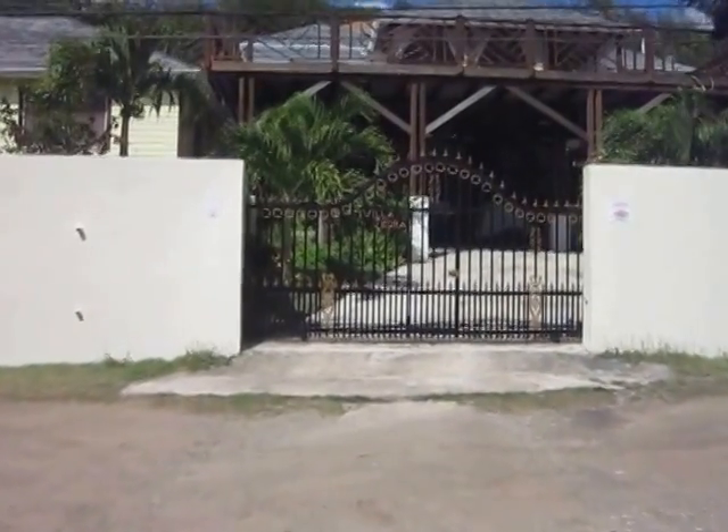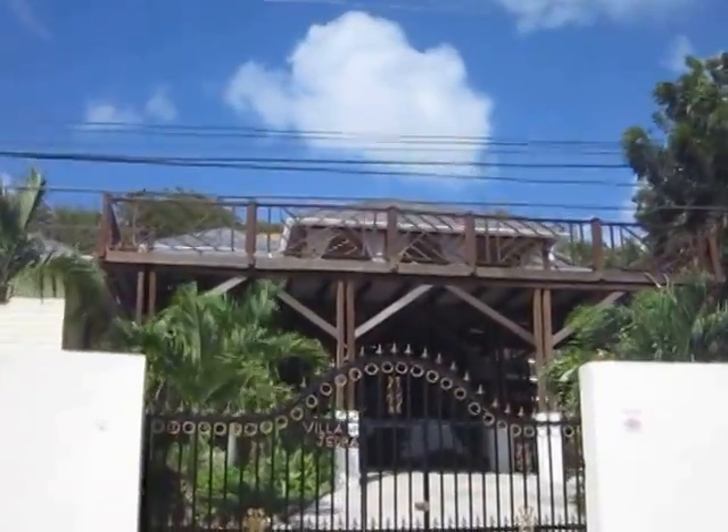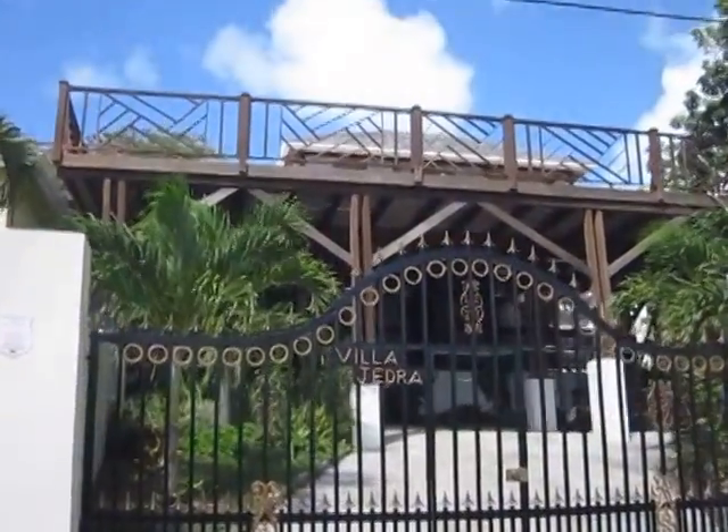Here's the front of Villa Jedra. That's the gate, and the house is up there, and that's where the main view is.